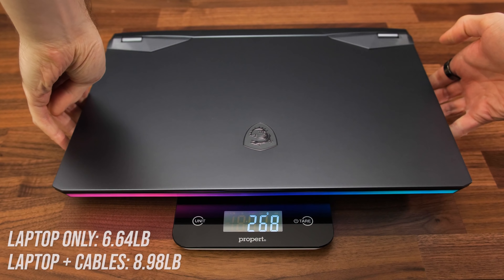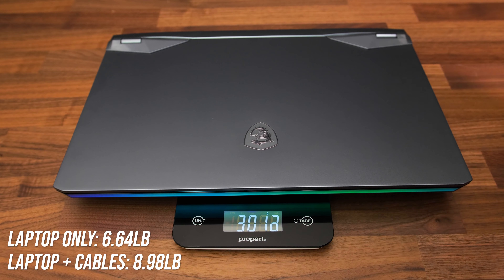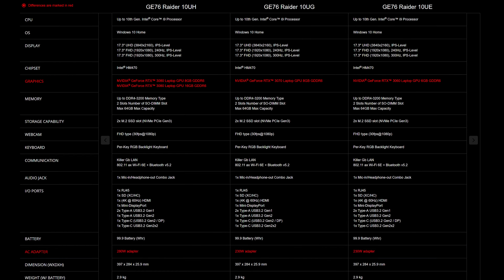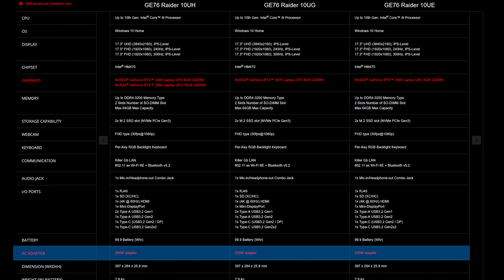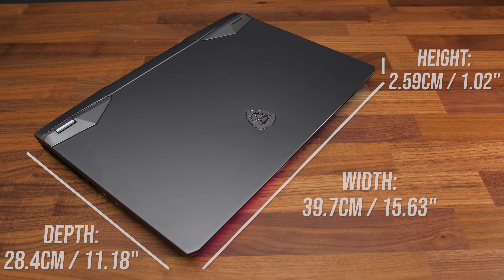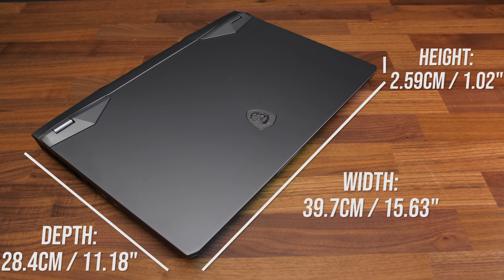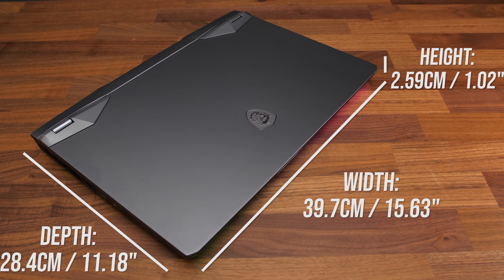The laptop alone weighs close to 3 kilos or 6.6 pounds, then over 4 kilos or 9 pounds with the large 280-watt power brick, but lower specced models have smaller bricks and will be lighter. The dimensions are similar to many other 17-inch laptops — it's not exactly thin, but it's not as thick as larger desktop-style replacement machines.